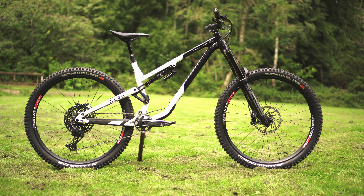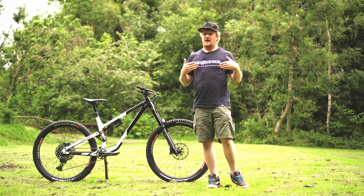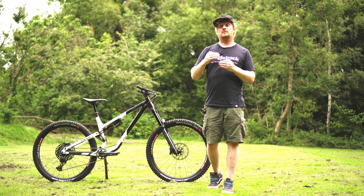Especially for me, because for the past year or so I've been riding the previous generation of this bike and I really like it. It's been my go-to bike to go for rides and also my go-to bike to test out components. I really like that old bike, so this new one has got some really big shoes to fill.